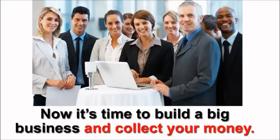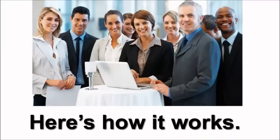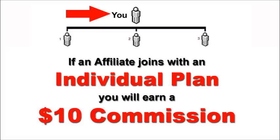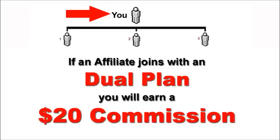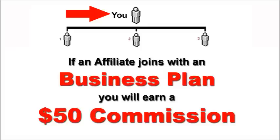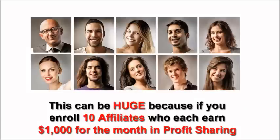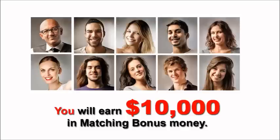Step 3: Now it's time to build a big business and collect your money. When you join and follow our system, you will advertise to find a minimum of three people who decide to join you as an affiliate. If an affiliate joins with an individual plan, you will earn a $10 commission; with a dual plan, $20; and with a business plan, a $50 commission. Once you have referred three new affiliates, you will qualify to earn a 100% matching bonus on each affiliate you personally enrolled. This can be huge — if you enroll 10 affiliates who each earn $1,000 for the month in profit sharing, you will earn $10,000 in matching bonus money.